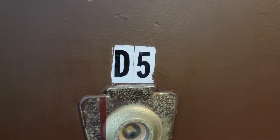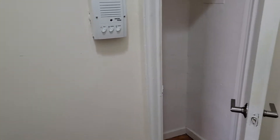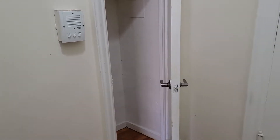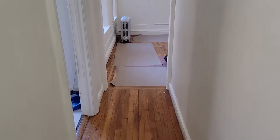Today we're walking into apartment D5 at 3804 Bailey Avenue. We're going to enter a hallway, and as we come in the hallway, you're going to see a very good-sized closet. And it's nice not just walking straight into your living room.